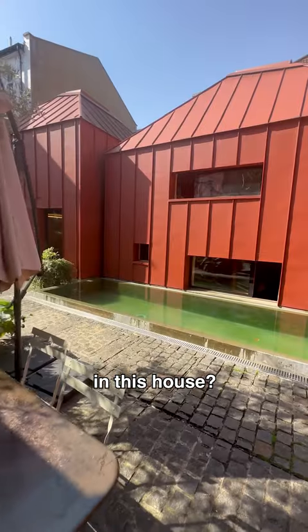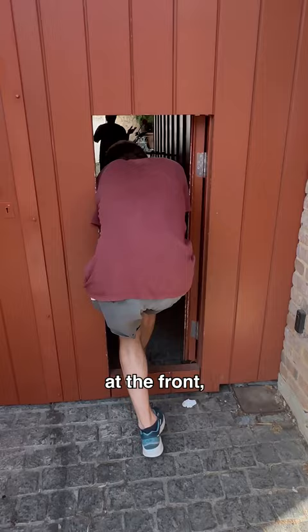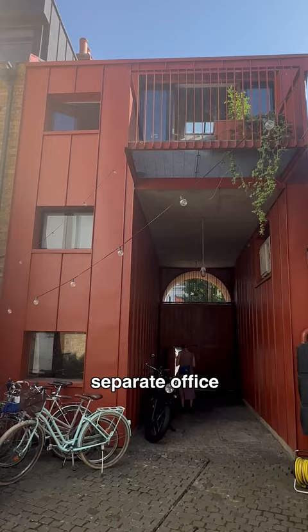Would you live in this house? This is the tin house in Shepherd's Bush. Once you walk through the small door at the front, you're taken into their cobbled courtyard. It's an interconnecting house with a studio flat and a separate office in the arch.